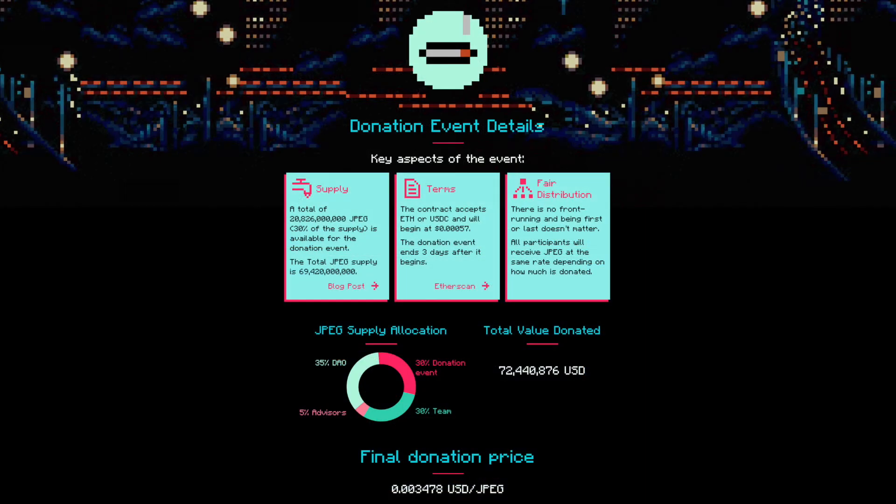All loans on JPEG will be over-collateralized, meaning that the protocol will have the funds to liquidate set aside from the start. Raising $72 million in the token sale greatly accelerates JPEG's capacity to scale up fast and to generate significant revenue, because the treasury will be able to perform liquidations, and these liquidations will drive a lot of revenue to the protocol.